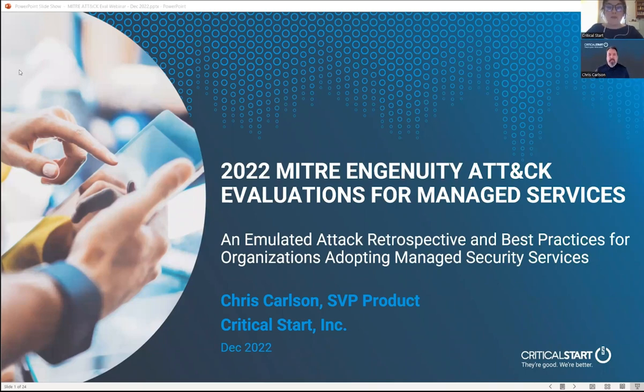I wanted to start off with a quick housekeeping note. If you have any questions during the presentation, please feel free to submit them through the Q&A box at the bottom of your screen. We will allow time for answering those questions at the end of the presentation. And now I'd like to introduce you to your speaker today, Chris Carlson, the Senior Vice President of Product here at Critical Start.